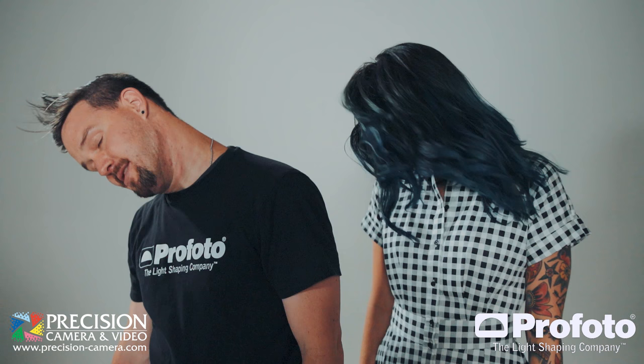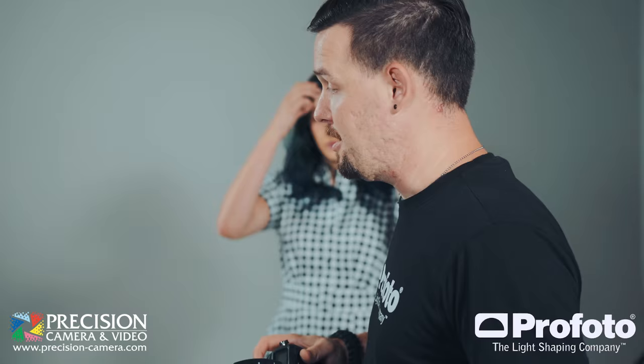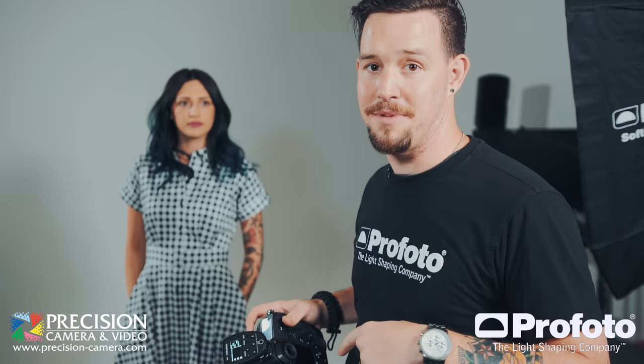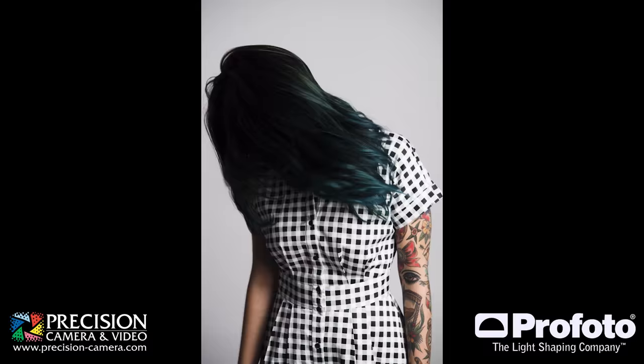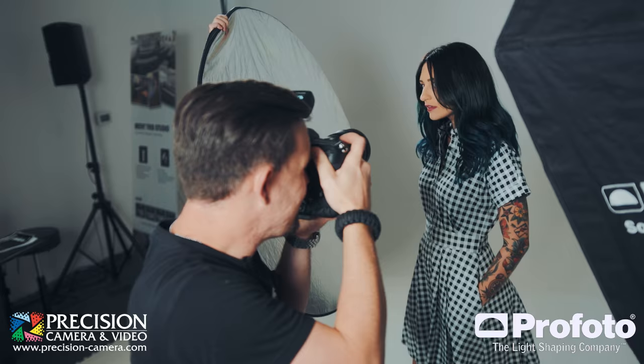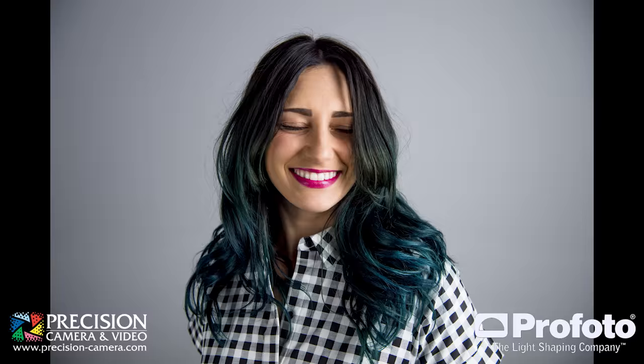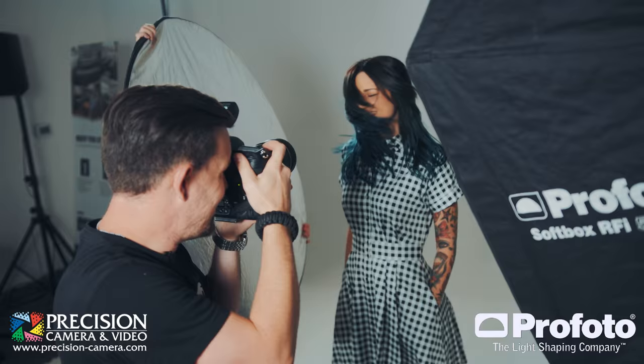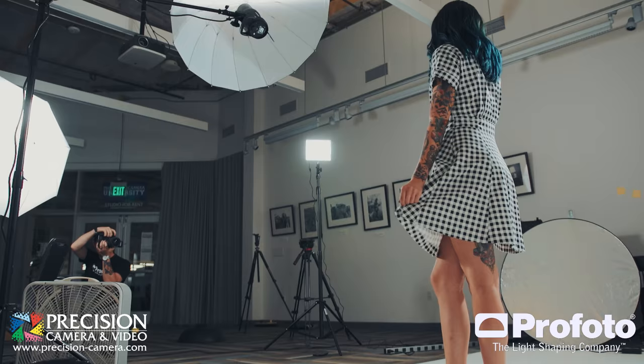Now we're moving into the hair flip. I've got my shutter speed at 1/500, my aperture at 5.6. I just set my trigger to TTL, took my metering shot, then switched it back to manual. We're going to start out down here and flip the hair up. Here we go — a couple more. Very nice. Excellent.